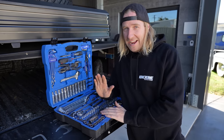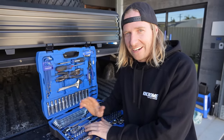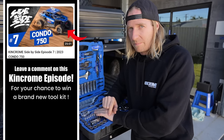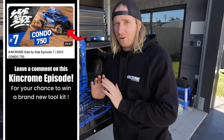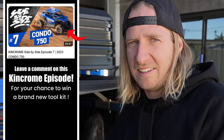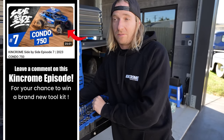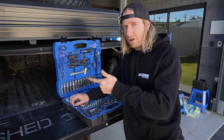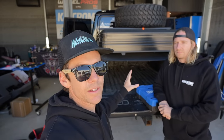To win it, head on over to King Chrome's YouTube — links in the description — episode seven of their side by side adventures. Leave a comment 'Macca sent me here' or 'Mac and TJ are the best' and they'll pick a winner, possibly on one of their next episodes or a YouTube short. You have to be subscribed to them and to us — that's it, rules done. Win yourself one of these bad boys.